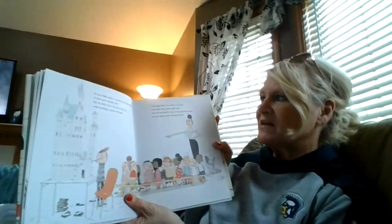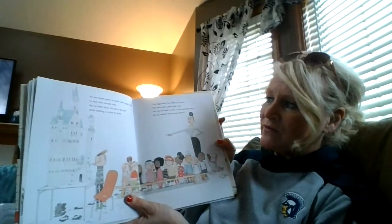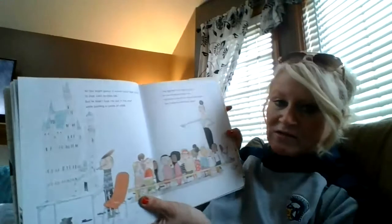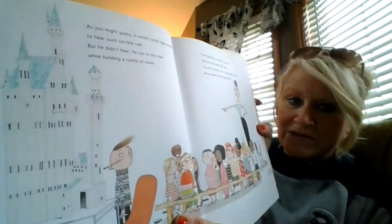As you might guess it would cause Iggy stress to hear such terrible talk, but he didn't hear. He sat in the rear while building a castle of chalk. Look at that castle he's building all out of little pieces of chalk.